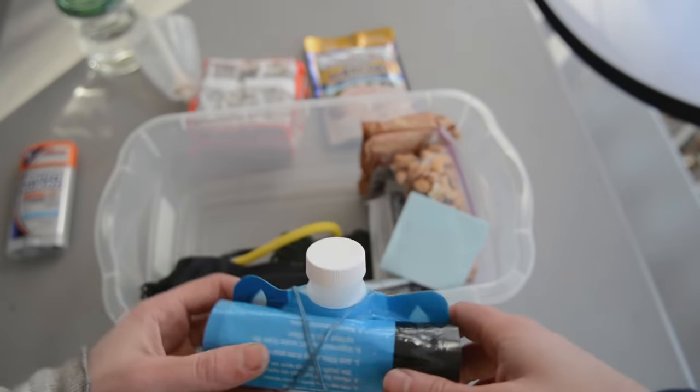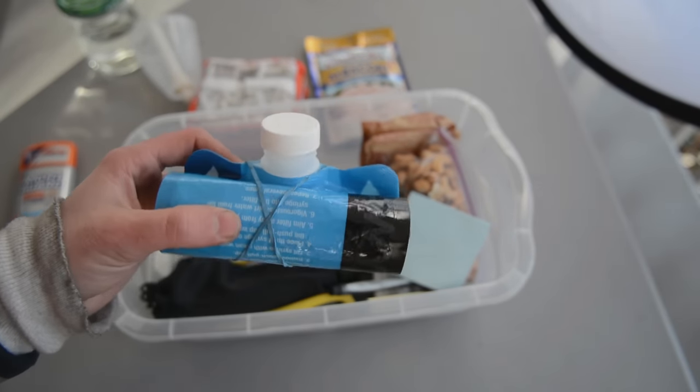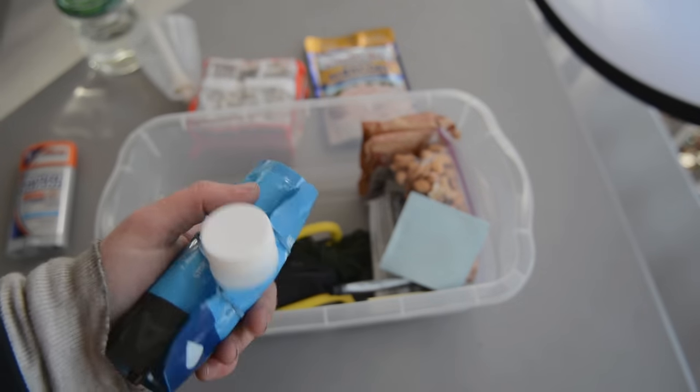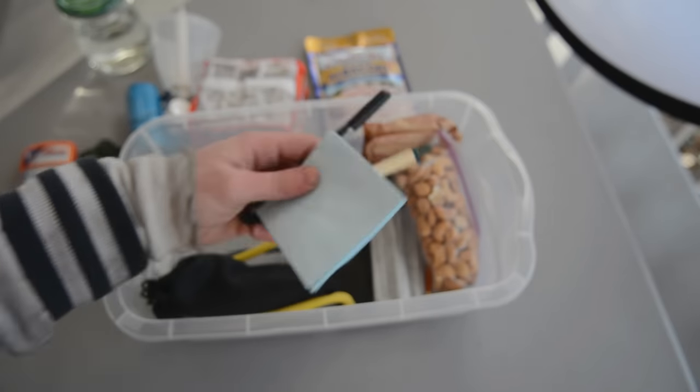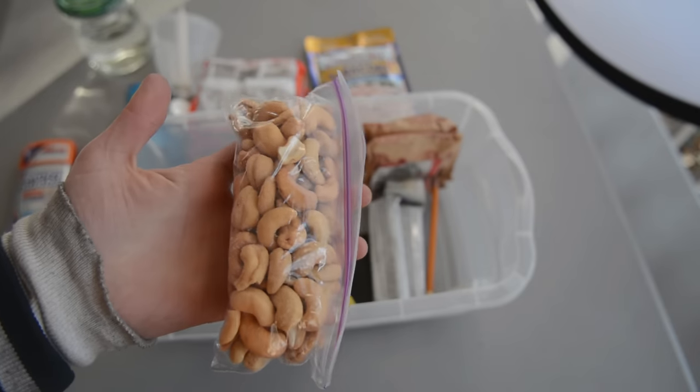It's just a filter that screws onto a bag and you can filter water from a lake or anything like that. So this is a great thing to have in a car in case something happens and you need water. A little bit of paracord. Notepads and pens — if I need to leave a note for someone on my car I can do that. Some cashews.